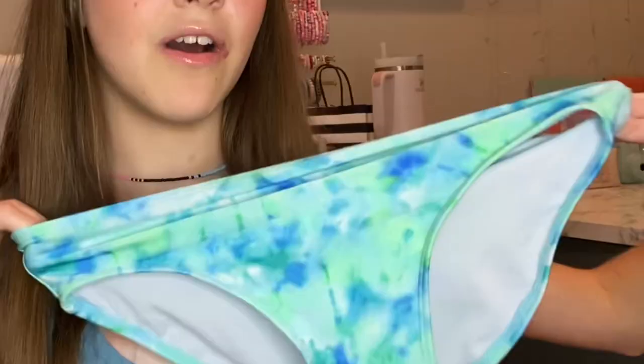Next I got this blue strapless swimsuit from Wild Fable. It comes with an attachable strap and has the little gold adjustable things which I love, but the straps didn't look the best so I'm keeping them just in case. I couldn't find matching bottoms so I went to the kids section and got these tie-dye-ish bottoms — they look really cute together. I got size 10-12 but probably should have gotten 14-16; they'll stretch out as I wear them, and I can always mix and match.